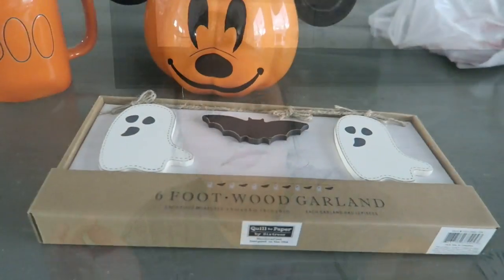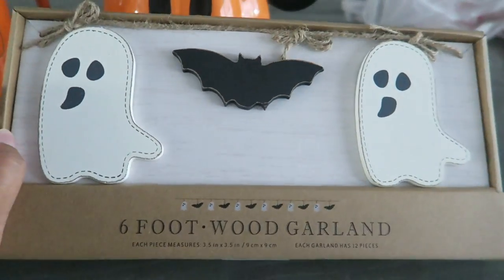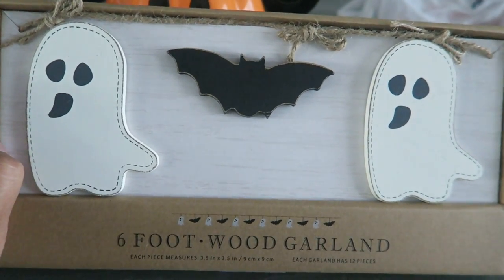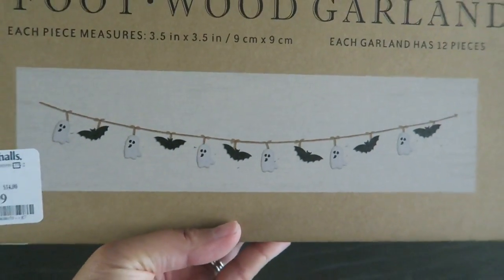All right, moving on to the other stuff that I found. I just recorded it really quick so you guys will be seeing that next. I'm going to start off with what I found today — this garland that goes with the little ghost from my last haul, and this cute little bat garland. This was found at Marshall's for $9.99 — look how cute it is!